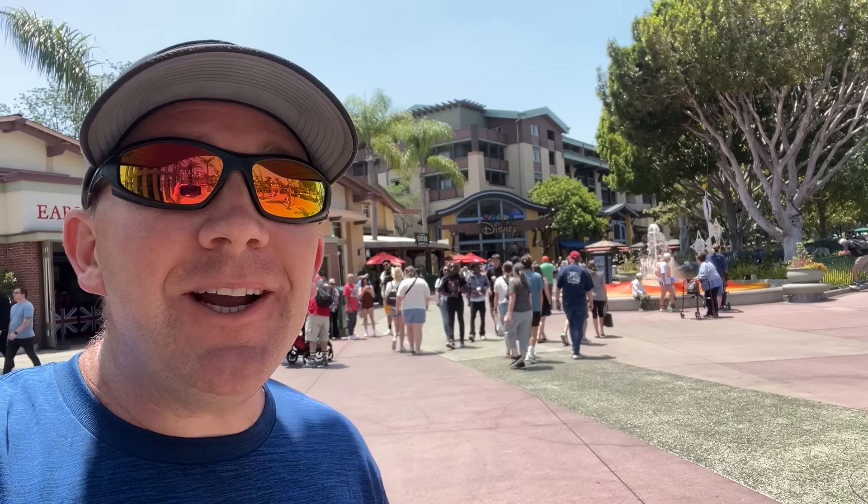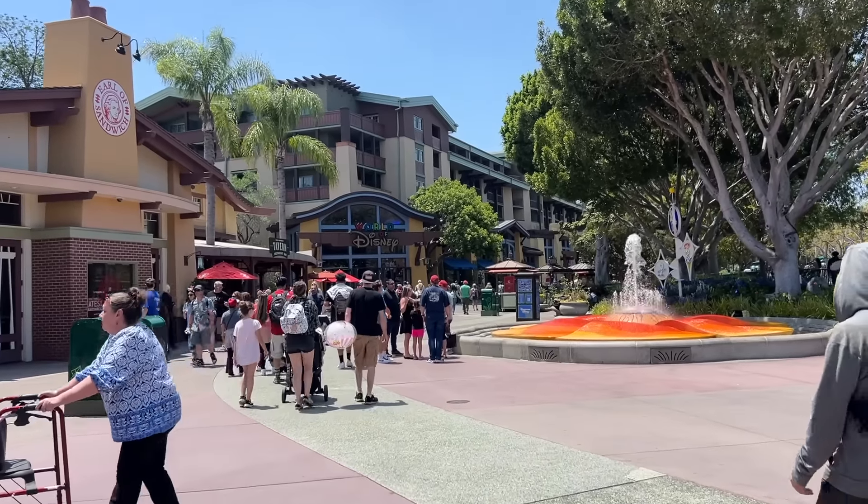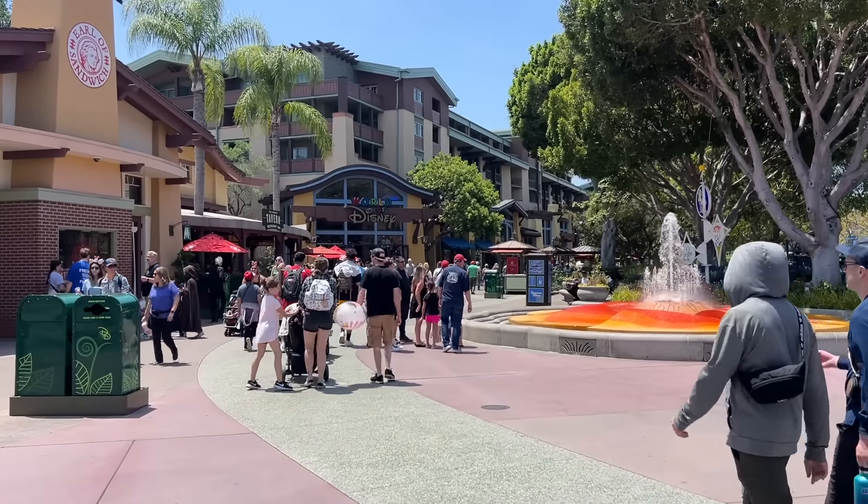Hey everyone, I'm Trapper and today we are at the Disneyland Resort to give you an update of Downtown Disney. We're going to walk through the whole thing and show you what's different. I forgot to say my signature line, so let's get going.